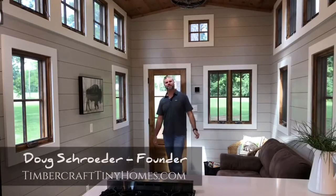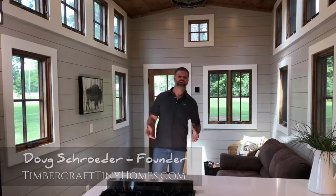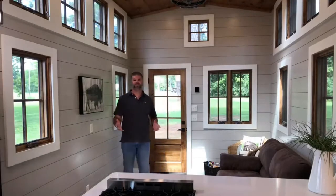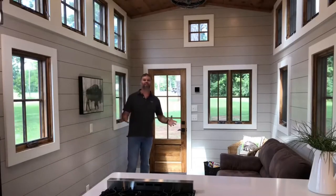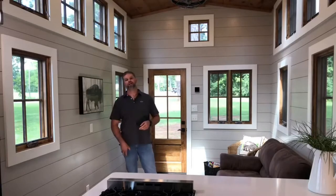Hey guys, it's Doug Schrader of Timbercraft Tiny Homes in Guntersville, Alabama. We are excited to show you a new home we just finished. This is based on our Denali model, but it is our Denali XL. It takes the Denali and just stretches it — we went from 37 feet long in the standard Denali to 42 feet long. We went to a 9.5-foot wide trailer, so we've got extra width and extra length. This home comes in at about 399 square feet, just under 400 square feet of floor space.